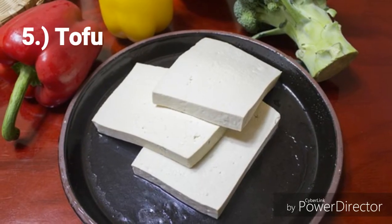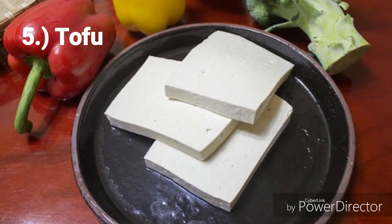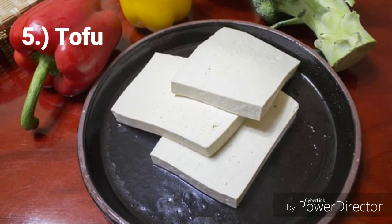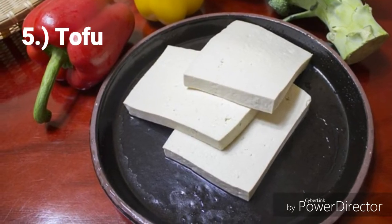Number 5: Tofu. This one can be a healthy alternative to meats when it comes to source of protein. It also has magnesium, zinc, vitamin B1 and calcium, so it also helps in bone health.